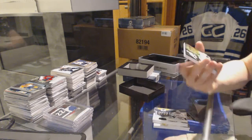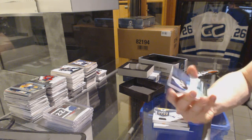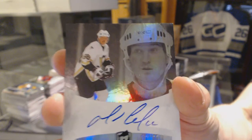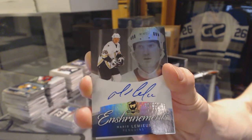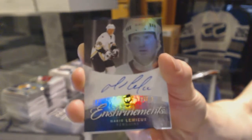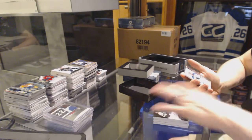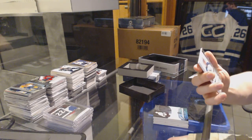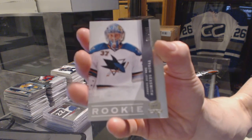We've got an enshrinement's autograph, number 26 of 50 for the Pittsburgh Penguins, Mario Lemieux. And a rookie, number 199 for the San Jose Sharks, Tyson Sixsmith.